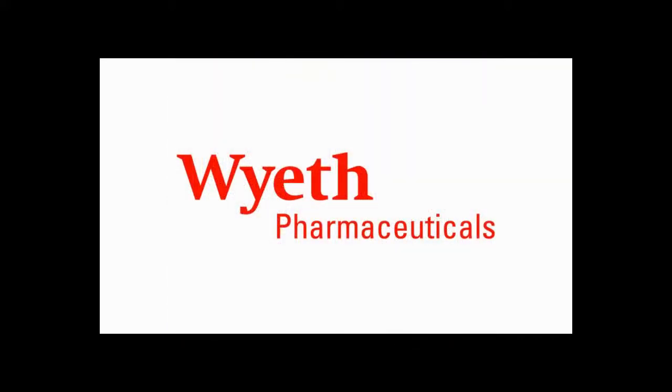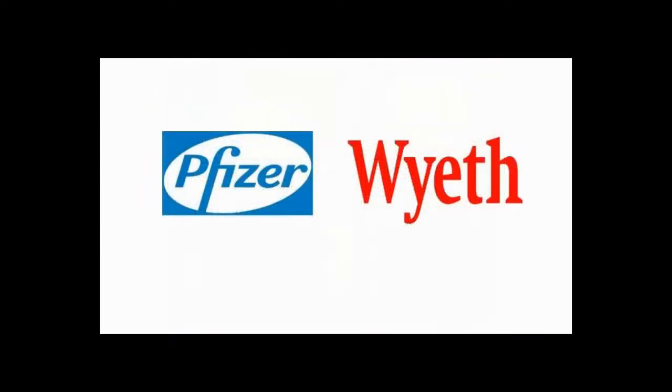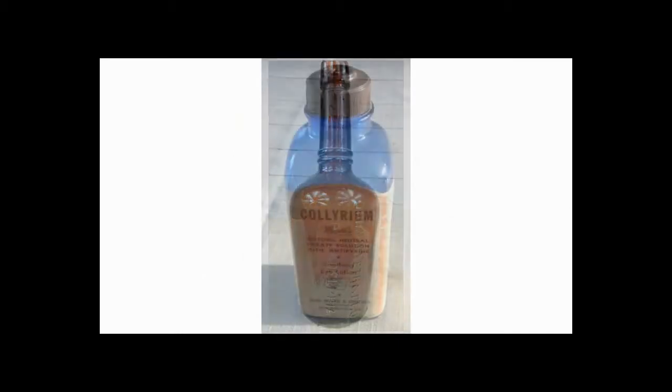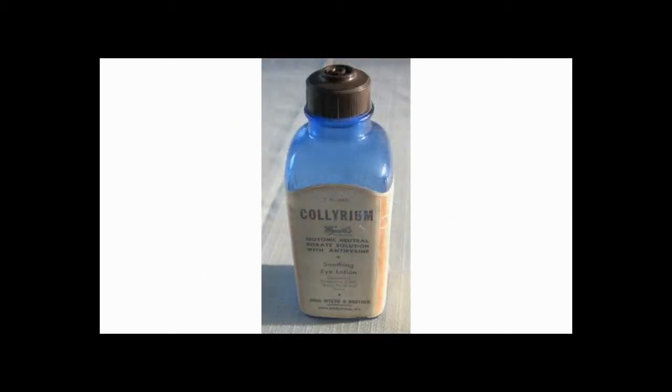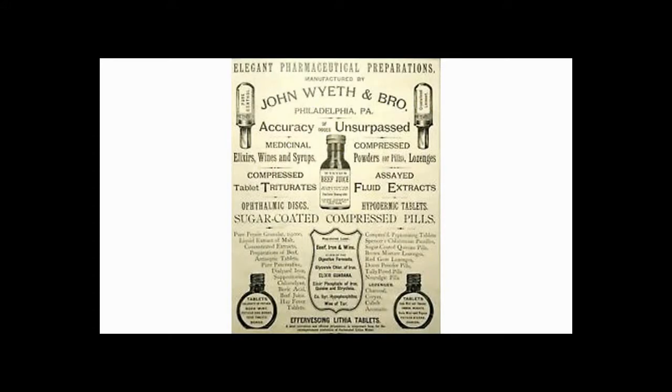Wyeth is still around — it's been shuffled around a few times, but there are still products floating around with Wyeth's name on it. It's owned by Pfizer right now. There are lots of antique glass bottles out there, many shapes and colors, embossed with either Wyeth or John Wyeth and Brother. And that's about all I have for this one. Hope you enjoyed learning something new — I'll see you next time. Thanks for watching.